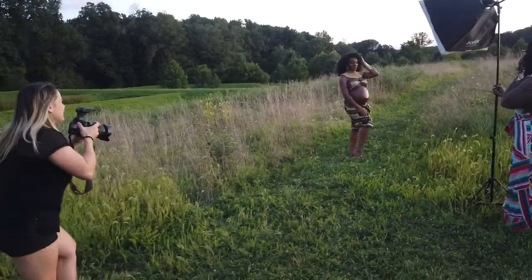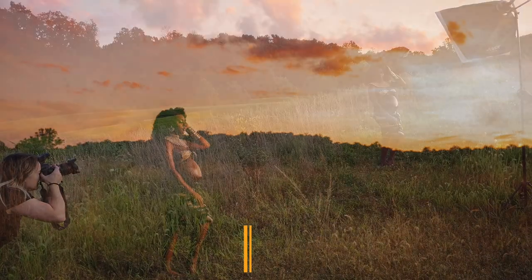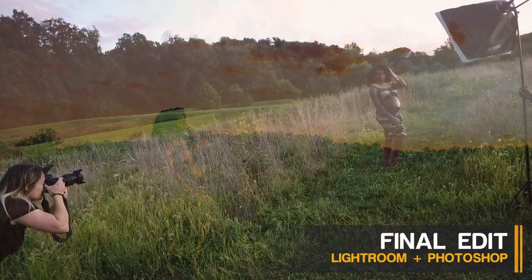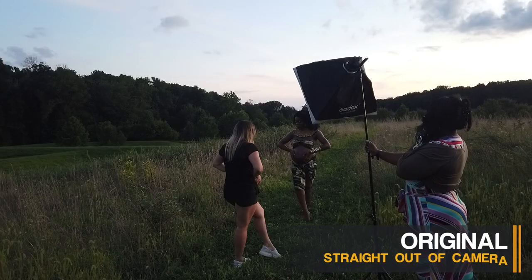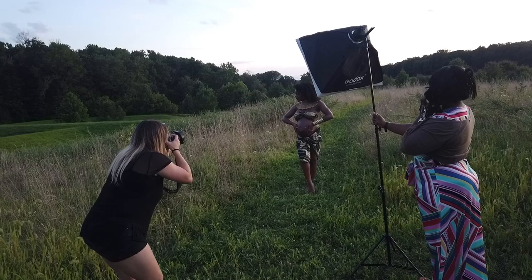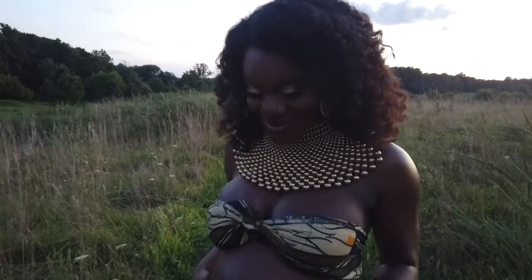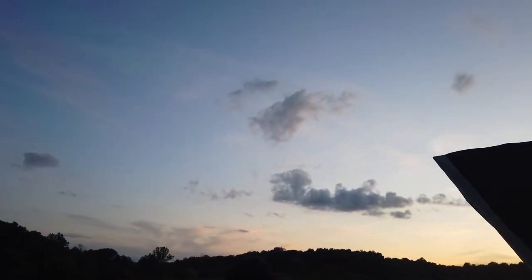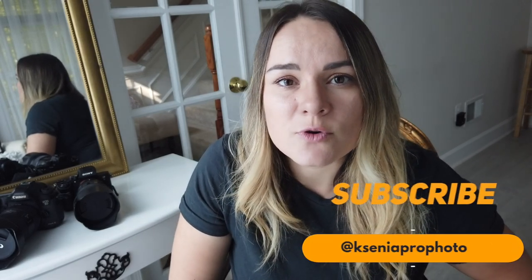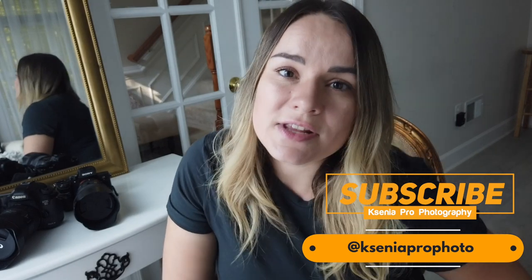Let's change it up a little bit. I just got the last shots of the night and the skies are beautiful today. Don't forget to subscribe to my channel if you want to see more videos like this, and follow me on Instagram at Ksenia Pro Photo. See you in the next one — bye!